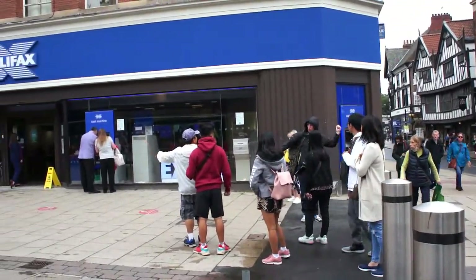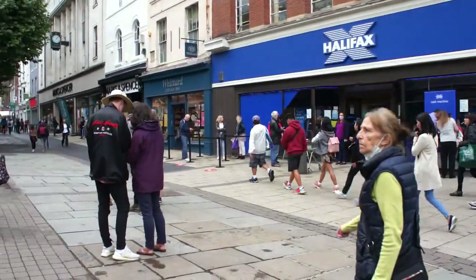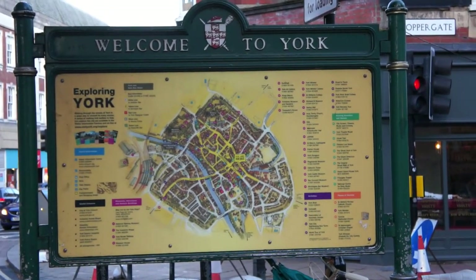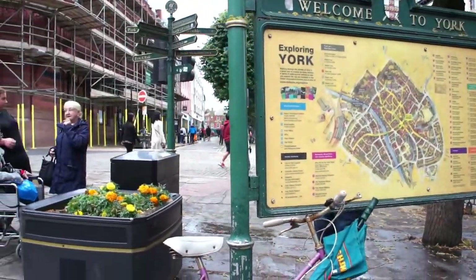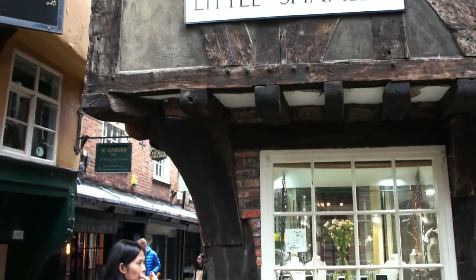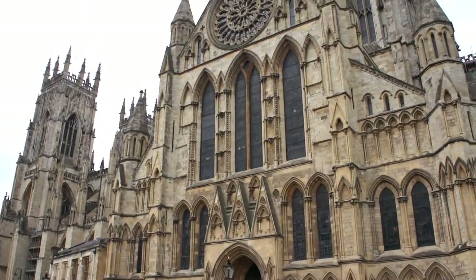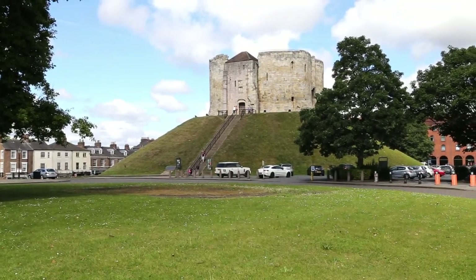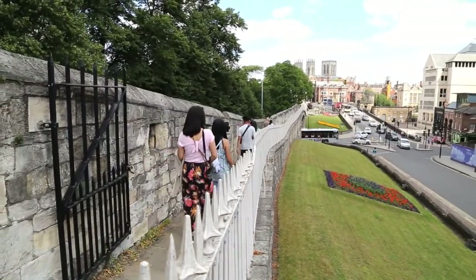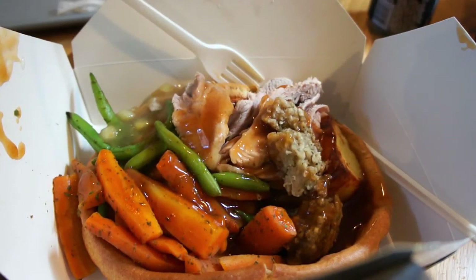Hello everyone, welcome to Arvin and Lynn's channel! Today is another vlog. We are going to explore the historic city of York, matatagpuan ng York sa Northern England. So silipin natin ang iba't ibang attraction dito tulad ng Shambles, ang iconic York Minster, ang Clifford's Tower, York Museum Garden, at York City Walls. Titingnan din natin ang sikat na Yorkshire pudding.